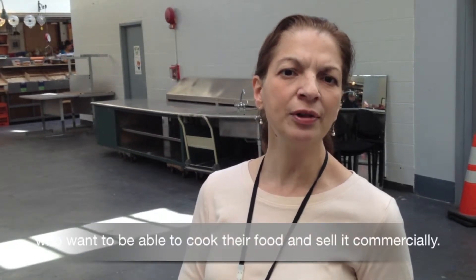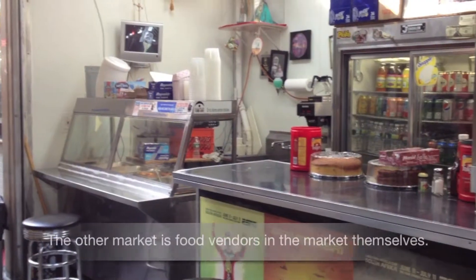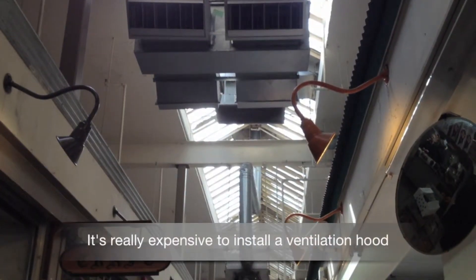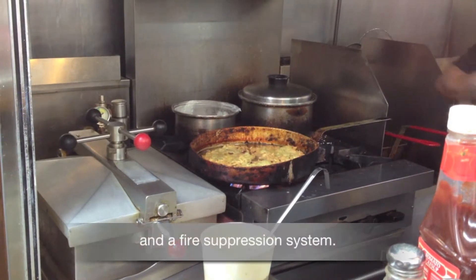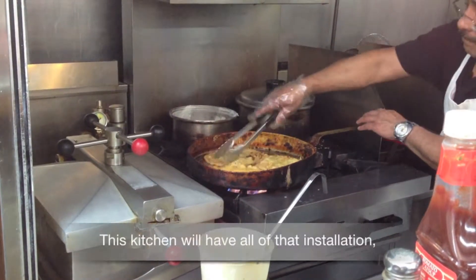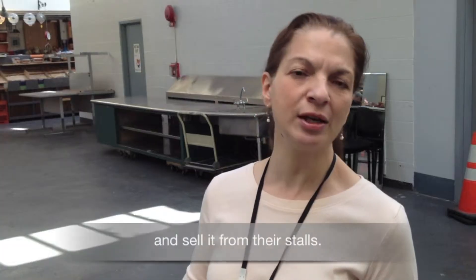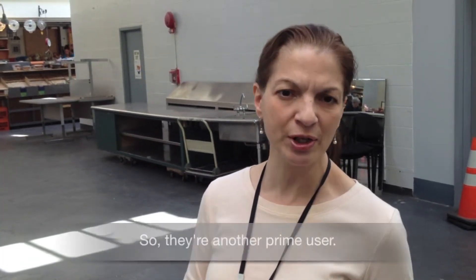They can't cook from their home kitchens and there's still a big shortage of these kitchens. So one market we're looking to serve is food entrepreneurs, especially from the community, who want to cook their food and sell it commercially. The other market is food vendors in the market themselves. It's really expensive to install a ventilation hood and a fire suppression system. This kitchen will have all that, so they'll be able to cook their food here and sell it from their stalls.